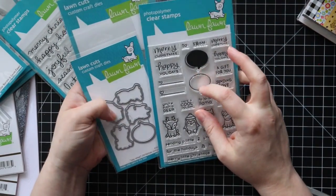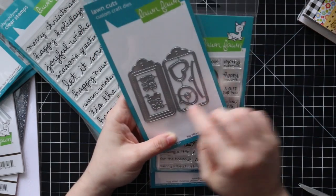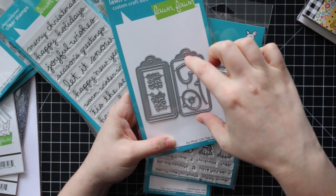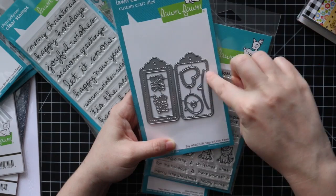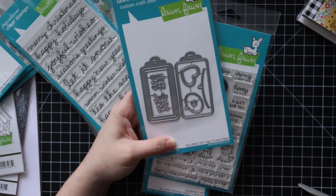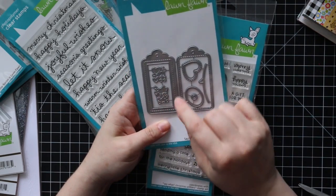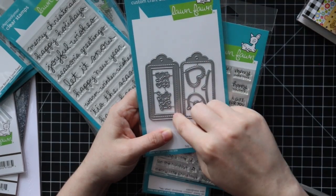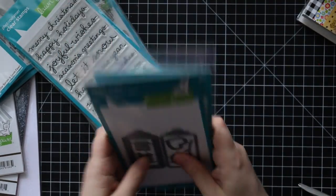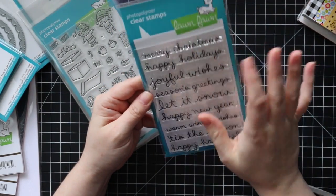The coordinating die set cuts out the critters and speech bubbles. There's also the Say What Gift Tags die set — a base gift tag with stitch, a border version to create a shaker tag, a speech bubble die cut piece, a reinforcer, a cute stitch heart window, and little hearts and stars dies to create shaker elements. These would make cute little embellishments for cards. I also got the Winter Scripty Sentiments with Merry Christmas, Happy Holidays, Joyful Wishes, Season's Greetings, Let It Snow, Happy New Year, Warm Winter Wishes, Tis the Season, and Happy Hanukkah — really good.